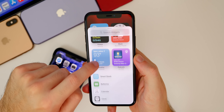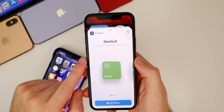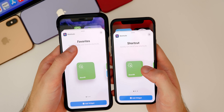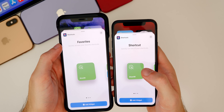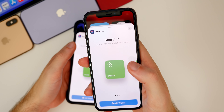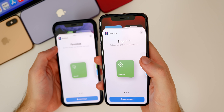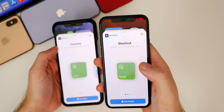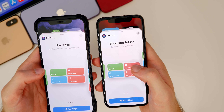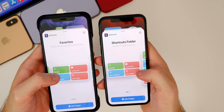The next change is with the Shortcuts widget. If you tap the plus and add the Shortcuts widget, there's a slight change from Beta 5. In Beta 5 it said 'Favorites' up top and 'quickly access your favorite shortcuts.' In Beta 6 it says 'Shortcut' instead of 'Favorites,' and the description is updated to 'quickly run one of your shortcuts.' The folder name also changes from 'Favorites' to 'Shortcuts folder.'